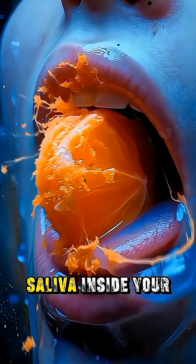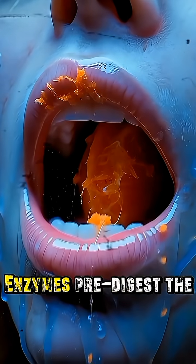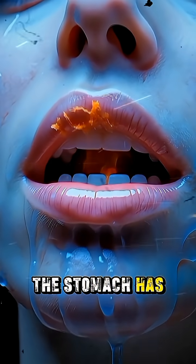When you take the first bite of an orange, saliva inside your mouth immediately starts breaking down its soft fibers. Enzymes pre-digest the fructose so that the stomach has an easier job.